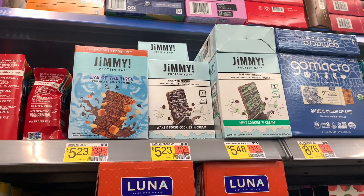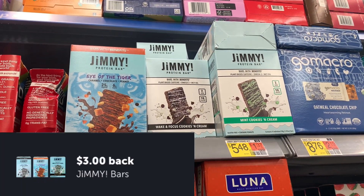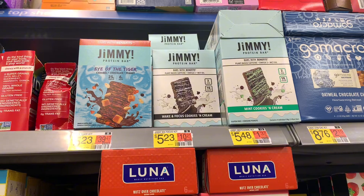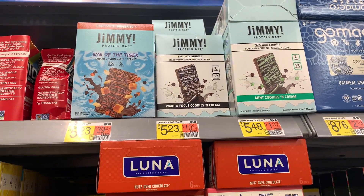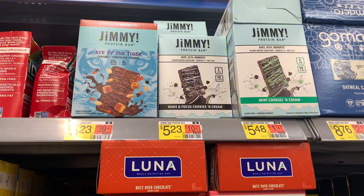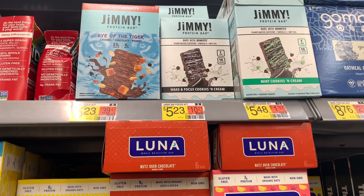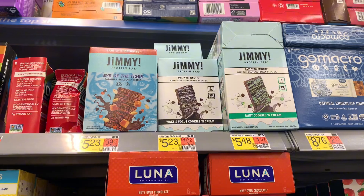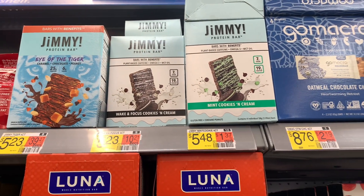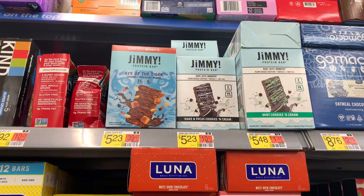Here's another easy rebate. The Jimmy bars are on rollback for $4.48. Submit to Ibotta for $3 and it makes it just $1.48. Which one have you guys tried and do you like it? I picked up the cookies and cream last time but did not know it had caffeine in it because I don't do caffeine. Baby, I was bouncing off the walls like a kid who went to the candy store. So I am going to be extremely cautious about what I pick today — it seems like the white boxes have caffeine in them.